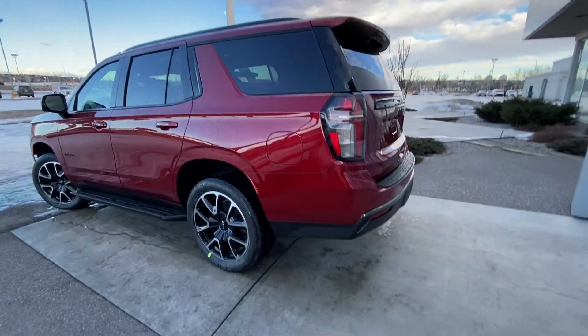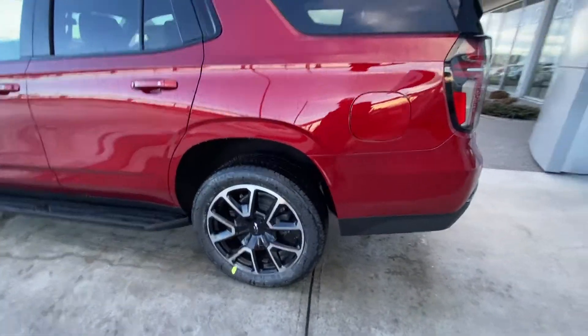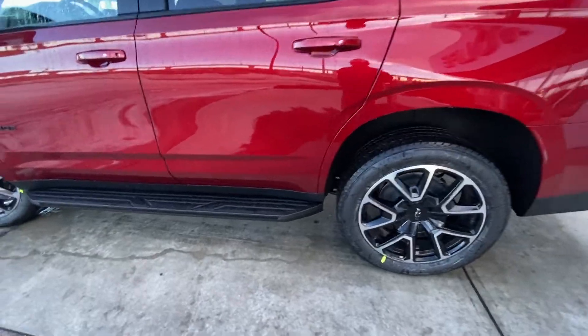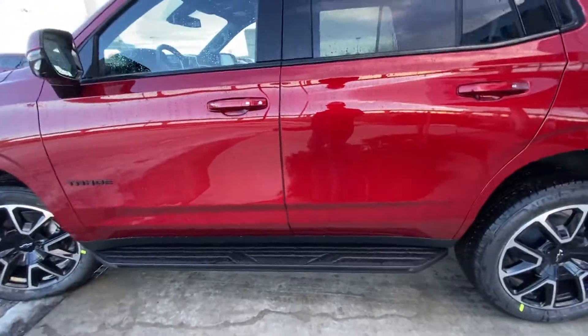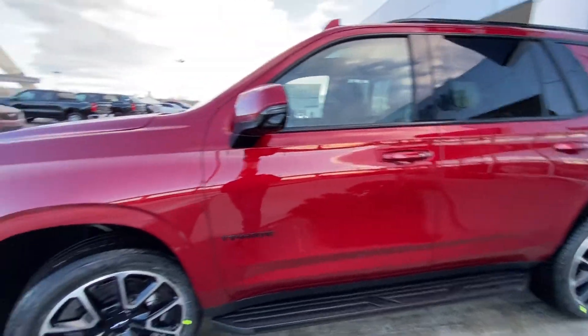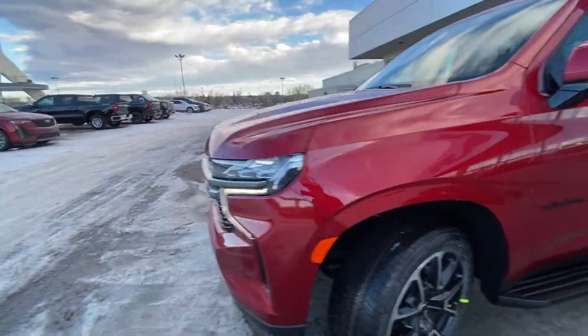Taking a quick look at the exterior of the vehicle, we do have the 22-inch wheel and tire package with the Bridgestone Alenza all-season tires, stationary running boards underneath the cab of the Tahoe, color-matched rear, and color-matched door handles with keyless entry.